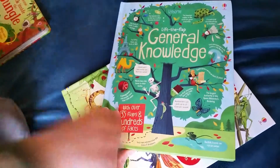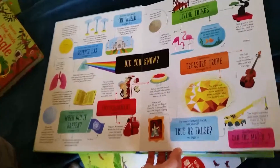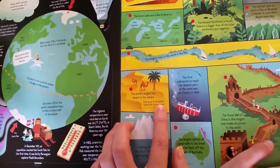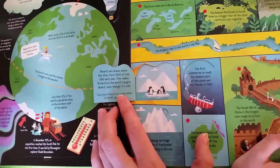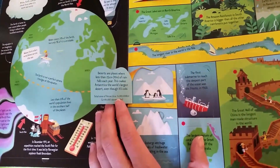This flap general knowledge book has lots of questions that every kid should know, and they have little bits of knowledge. When you lift the flap: the world's largest hot desert is the Sahara. Deserts are places where less than 25 centimeters or 10 inches of rainfall falls each year. Antarctica is the largest desert even though it's cold.